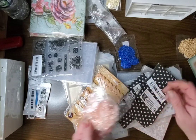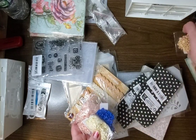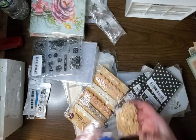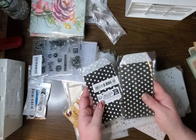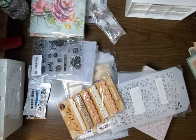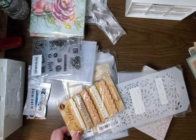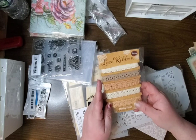Got these pretty flowers in different colors — I had some other ones but I got these ones. Got some polka dot bags; these are great for pockets and tags. I got this lace ribbon — like these, that's very cute.